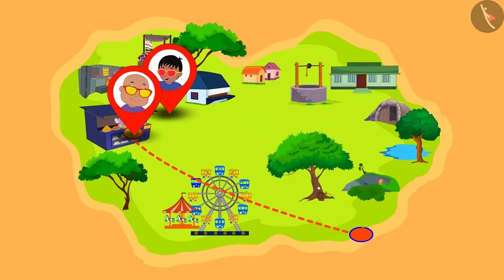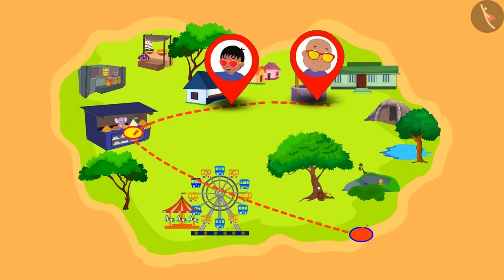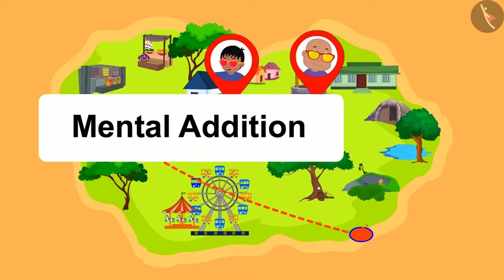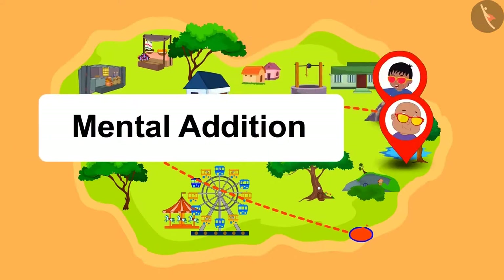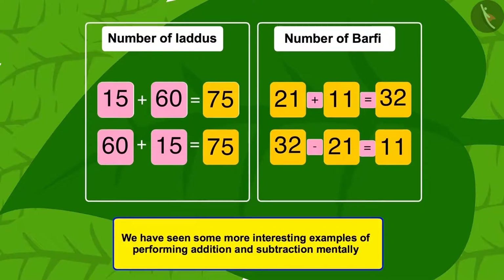Raju and Bablu roamed many places and enjoyed using their glasses. You too can enjoy math using these methods of addition and subtraction. In this video, we have seen some more interesting examples of performing addition and subtraction mentally.